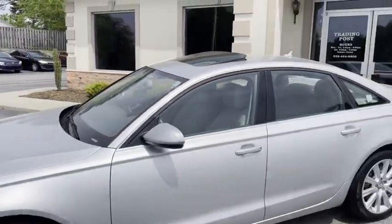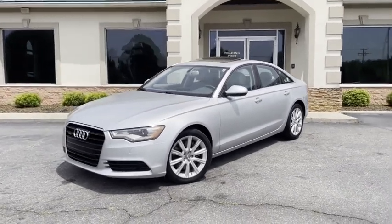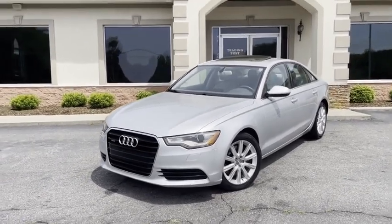Family owned and operated — 75 years in business by my family. Great people, awesome prices. Gorgeous, Carfax certified, all-wheel drive Audi A6 2.0 Turbo Quattro.